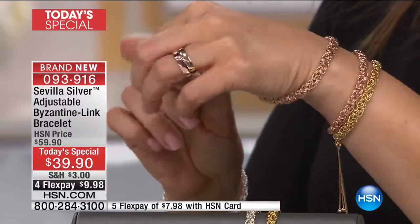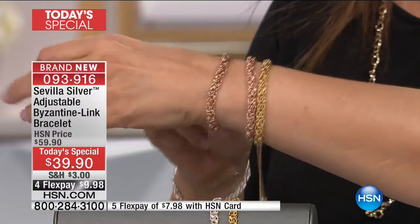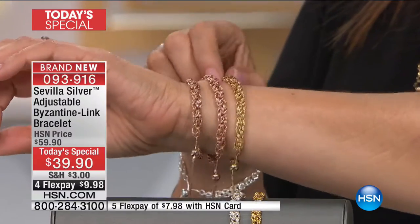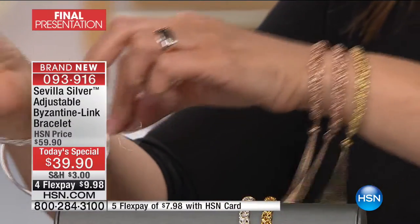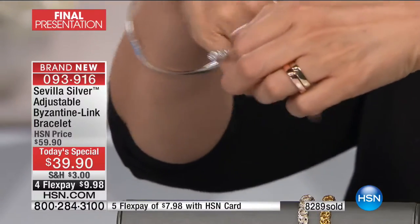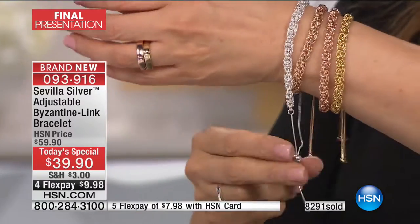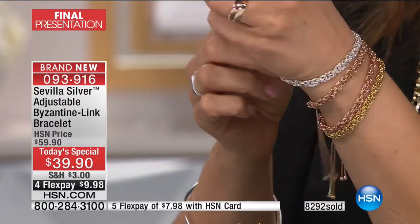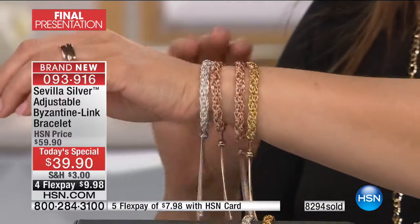This is a closeout jewelry opportunity. Our Italian manufacturer came to us and said they had extras — they made too many and wondered if we'd like to buy them at a special discount. We said yes, we'll take all that you have. They only had 10,000 — that's all they had — and that's all there's ever going to be at this price. So you see that over 8,000 are already gone. This is a closeout price.